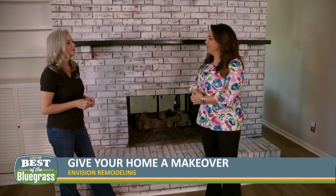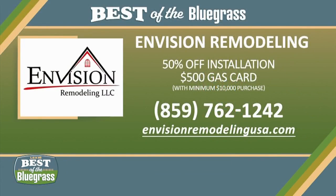For people interested in renovating their home or just giving a room a makeover, they can give us a call or go to our website. Right now we're running half-off installation, which is a really good deal. Envision Remodeling is also giving customers a $500 gas card if they spend at least $10,000. For a free estimate, call 859-762-1242 and check out their website at EnvisionRemodelingUSA.com.